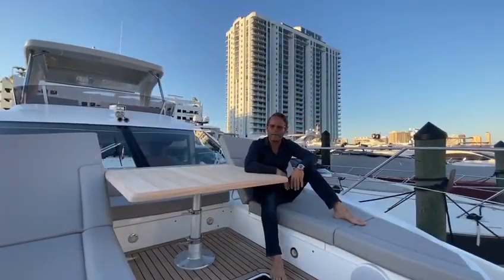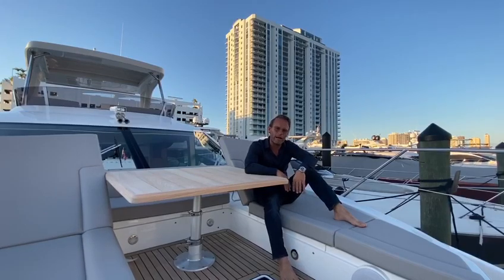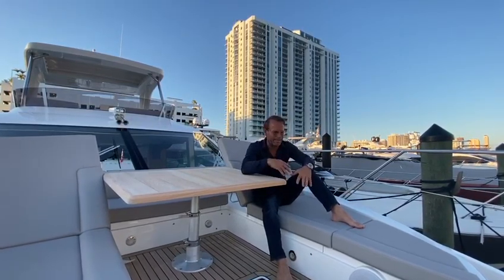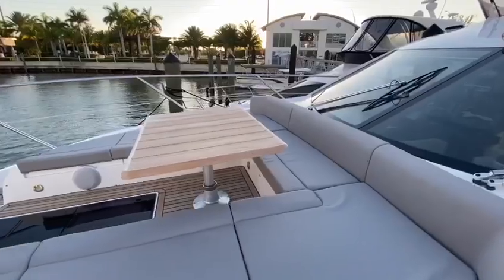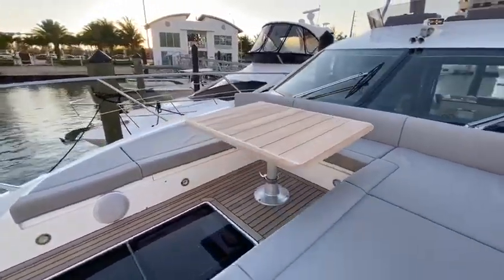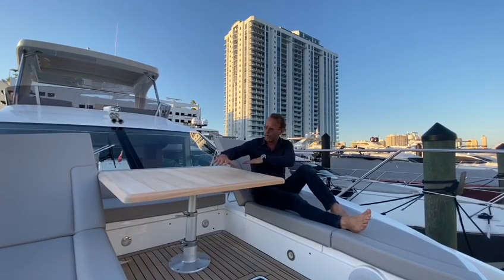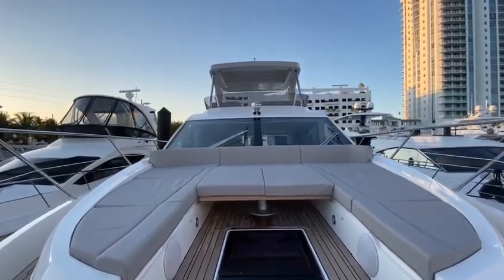There is a reason the Manhattan 52 has been the best-selling Sunseeker ever made and the leader in its class, and one of those reasons is this magnificent use of the bow area. Not only do you have a full dining room set up with reclining backrests, but for those days where you just want to lounge, you can lower the table down, put an infill sun pad on top of it, and create a really nice sun pad area.